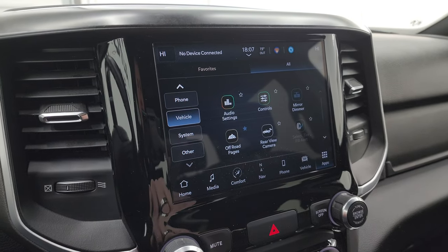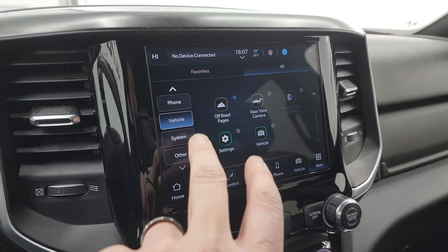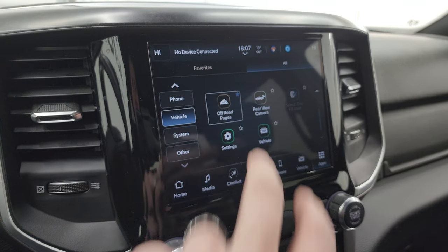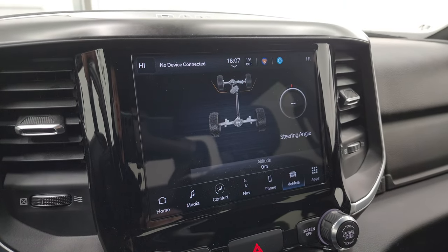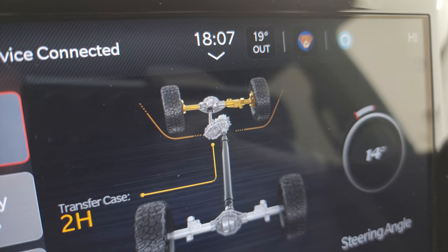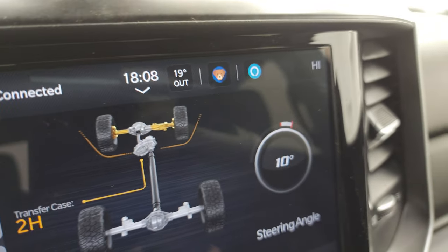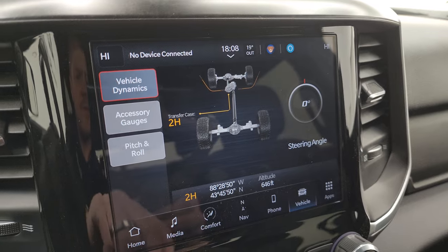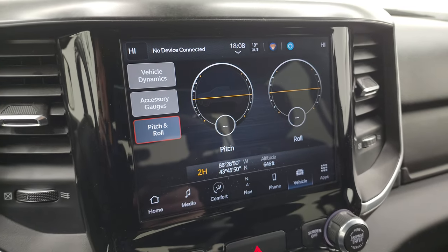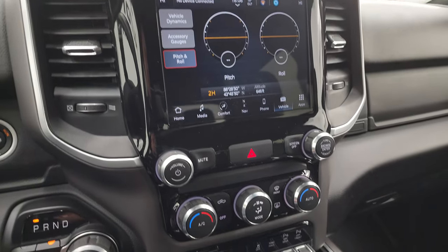You get Android Auto and Apple CarPlay, where you can project your cell phone to the screen. This one does have the off-road pages, which are pretty cool — they show your steering angle as you turn the steering wheel, degree changes, your latitude, longitude, and altitude, accessory gauges, and pitch and roll. If you're doing some off-roading, it's helpful to know how far your truck is tilted either way.